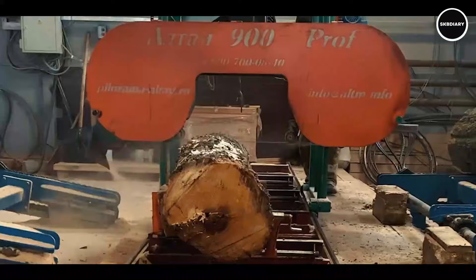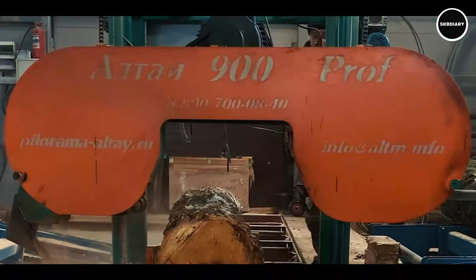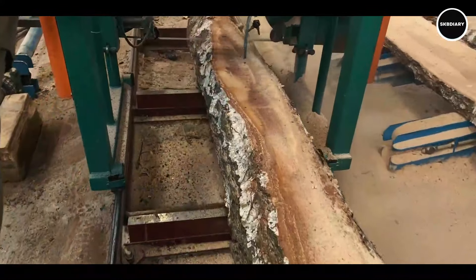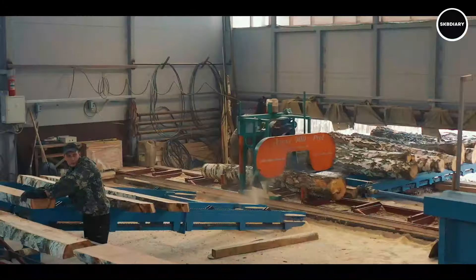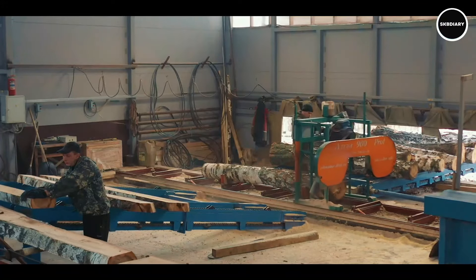The Alti 900 Prof is the industry standard for performance and dependability in snow grooming operations, having been trusted by ski resort operators all over the world. Because of its comfortable and controllable ergonomic cabin design, operators may work for longer stretches of time without experiencing fatigue. From small, local resorts to massive ski areas, the Alti 900 Prof is still the top option for guaranteeing excellent snow conditions and elevating the overall experience of skiing and snowboarding for guests.